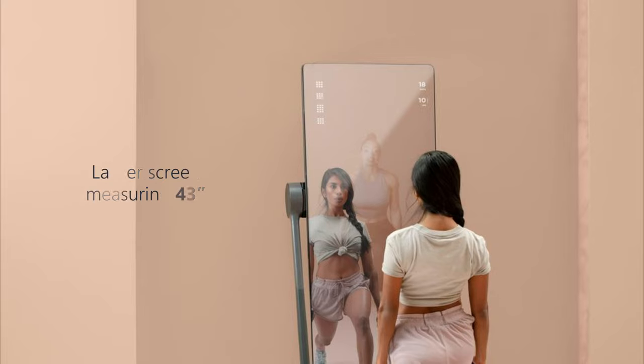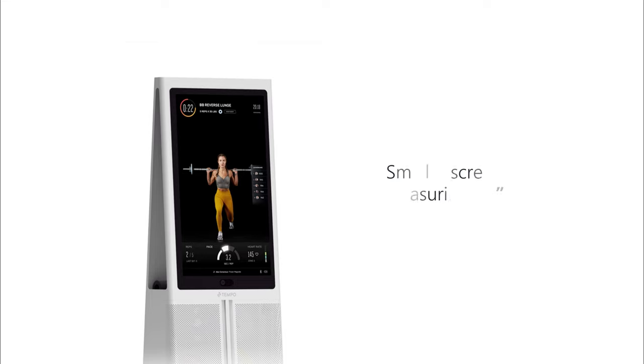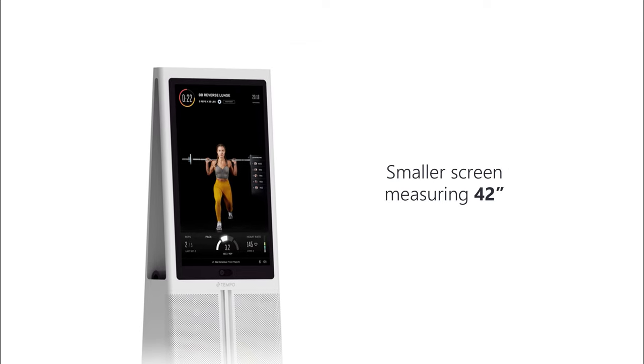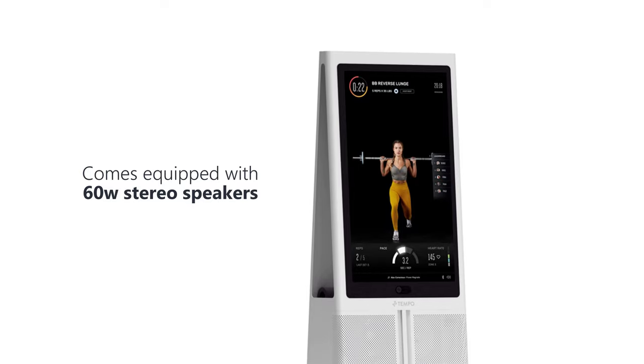Screen size: while the difference is slight, the FormLife comes with a slightly larger screen, measuring 43 inches, against the Tempo's 42-inch. Both screens are touchscreen-sensitive, but the Tempo one comes equipped with 60-watt stereo speakers.